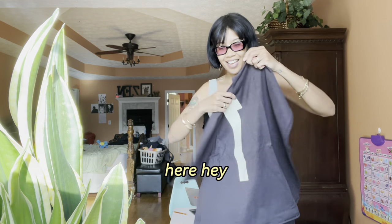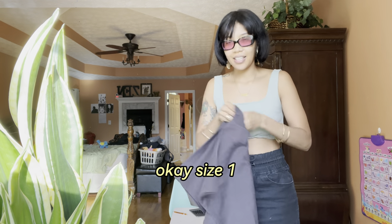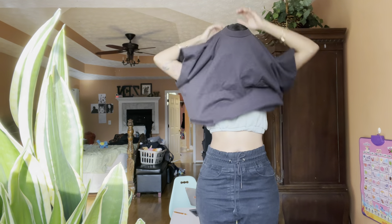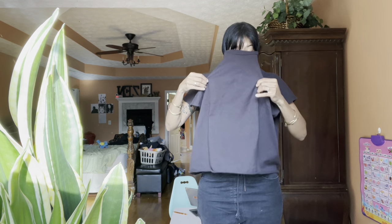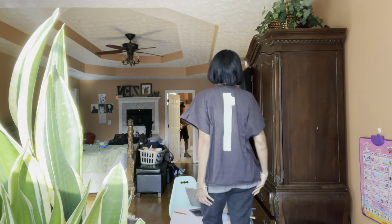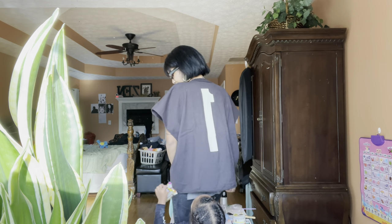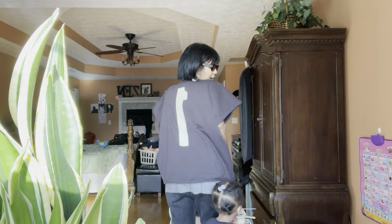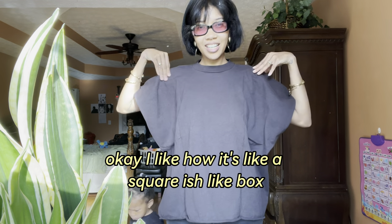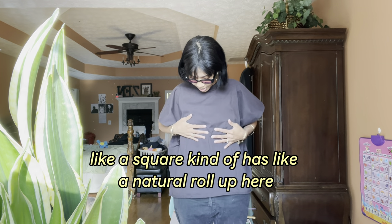Size one — let's see how this fits me. Okay, this is size one. What do y'all think? Cute. I like how it's like a square-ish, box-like shape. It kind of has like a natural roll up here.